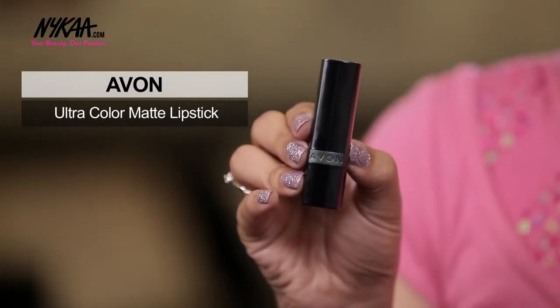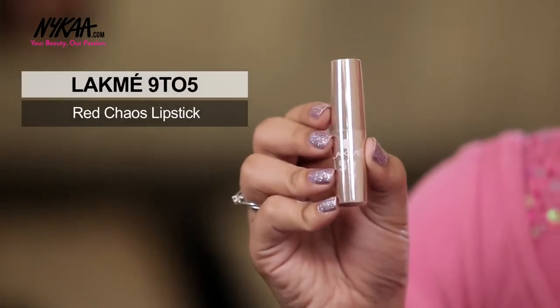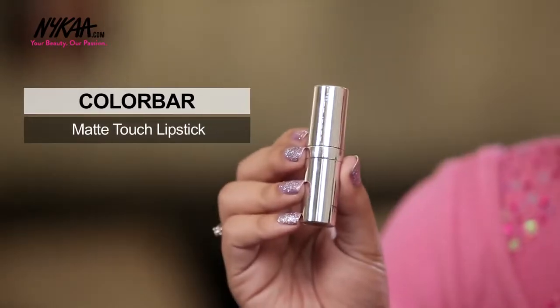Charita Rajarla asks about lipsticks under Rs.500 — I have 4 options I love dearly. First is by Avon: a matte lipstick that lasts on your lips all day long. Next is Maybelline Creamy Mattes — I use this almost on a daily basis, it's extremely comfortable and the color range is to die for. Another favourite is the Lakme 9-5 Red Cures lipstick — it looks gorgeous on the lips and is the perfect neutral. Lastly, another matte lipstick by Colour Bar, with extremely gorgeous color selection.